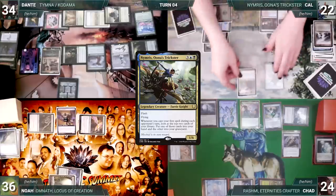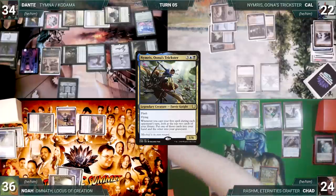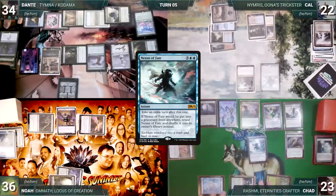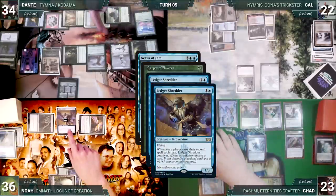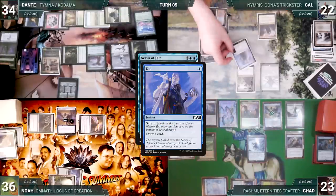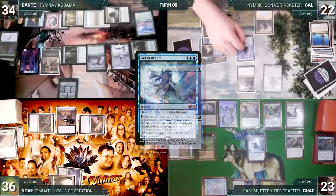Void Winnower resolves. Chad casts Sensei's Divining Top and passes. At end of Chad's turn, Cow flashes in his commander Nymris, Oona's Trickster. Chad's extra turn: wins Mana Crypt roll, spins his Top, draws, and taps Yavimaya Coast to cast Nexus of Fate — Rashmi, Esper, and Archaic all trigger. Chad pays for Archaic; Dante draws through Esper; Chad reveals Carpet of Flowers through Rashmi and casts it. Both Shredders trigger — Noah connives Enlightened Tutor and Chad connives Force of Will.